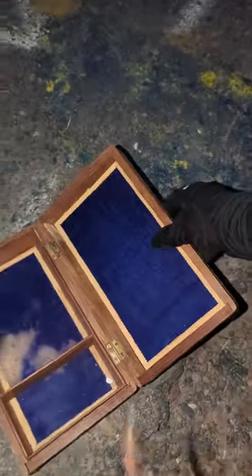Check out this awesome Halloween tote box over here. Look at this — super, super cool.